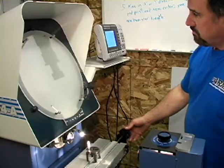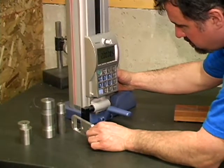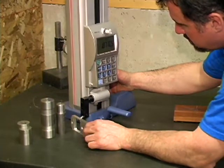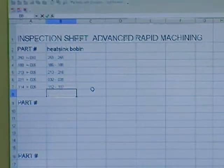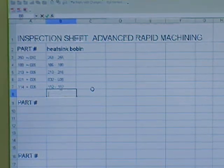ARM's new Fowler Comparator and Mitutoyo Height Gauge provide increased inspection capabilities to ensure that all machine products meet quality guidelines. This new inspection equipment can interface directly with our computer system to compile inspection reports that are easily downloaded to common office applications for the convenience of our customers.